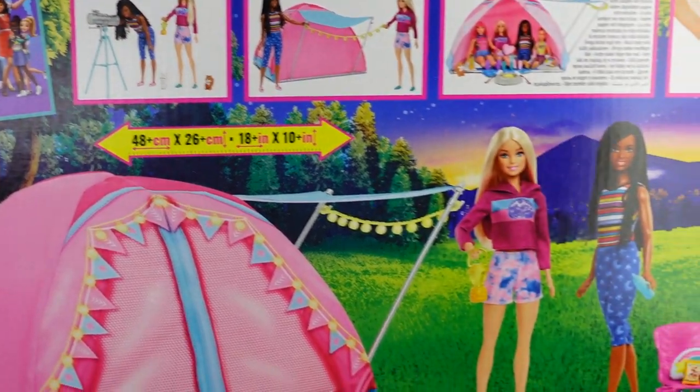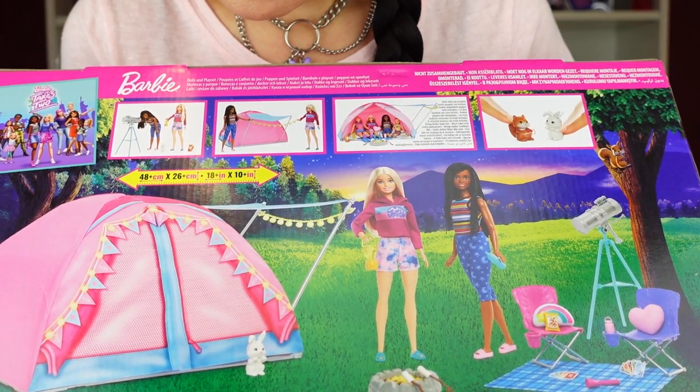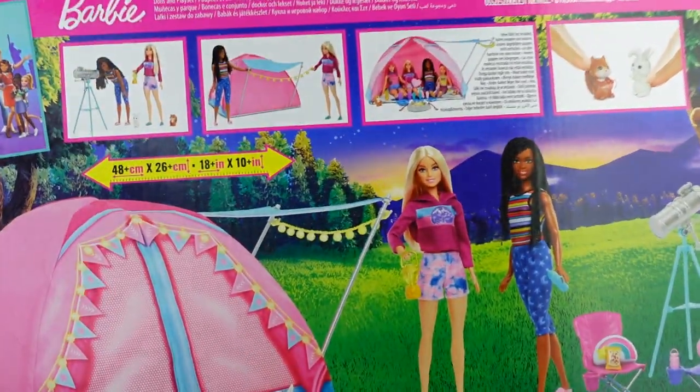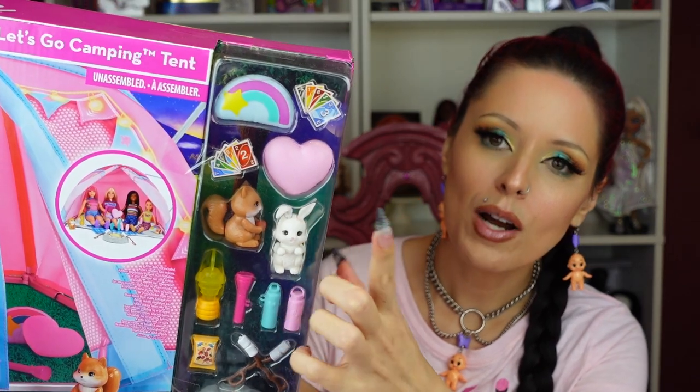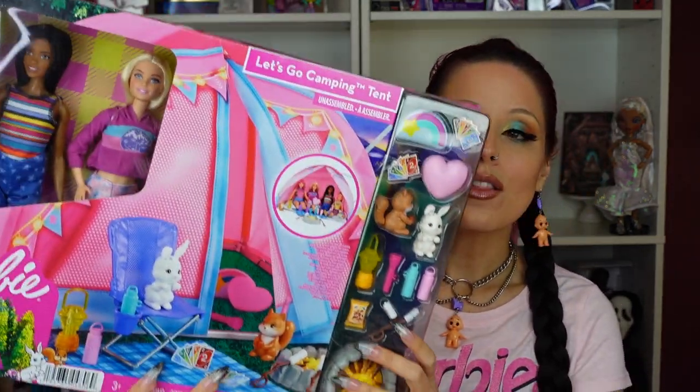It's really, really cute and it has the measurements on here — 18 by 10 inches. Some of the pieces are just so cute: it comes with little animals, little Uno cards, and little plastic pillows. The plastic pillows are a slight negative for me — they're cute, but I would rather them be actual plush pillows. I've noticed with Barbie they tend to make a lot of pieces plastic for some reason, so that's a little negative from me, but overall the aesthetic is very, very cute.